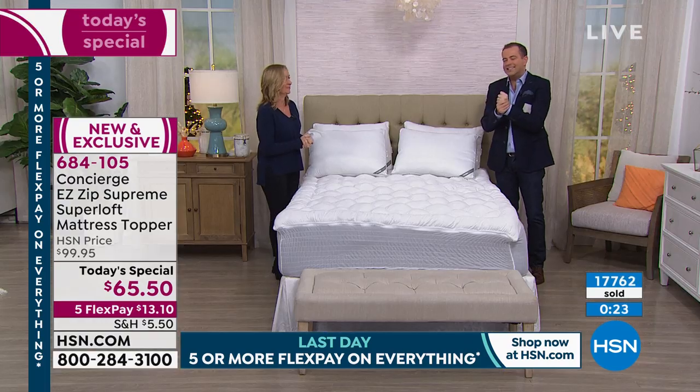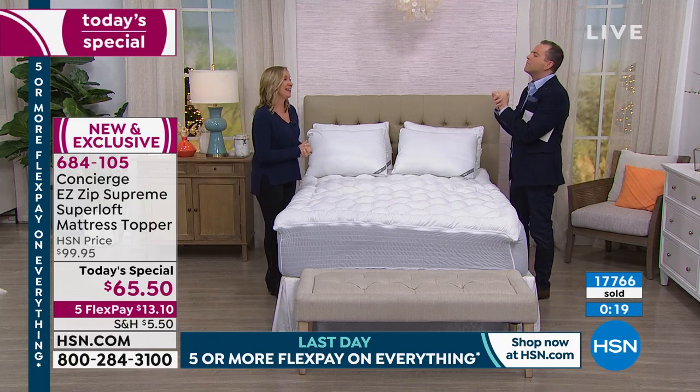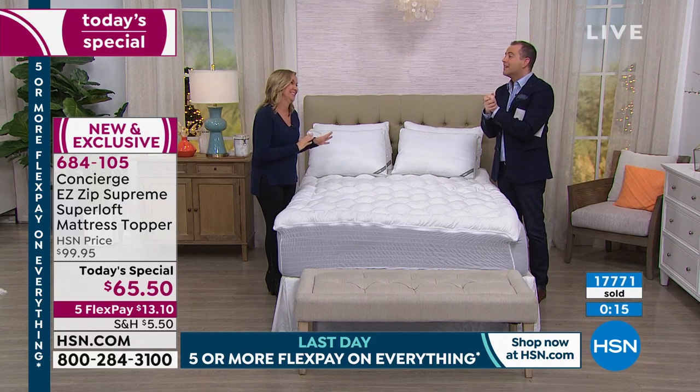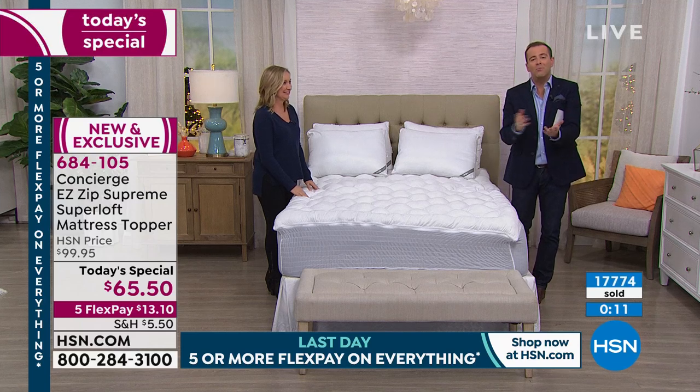Ellen, without revealing any details, how good is our Turkish towel deal that we're going to be doing? It's crazy. No — 12 for the price of one. 12 for the price of one. What will that one be? You have to stick around to find out. We're less than 10 minutes away.